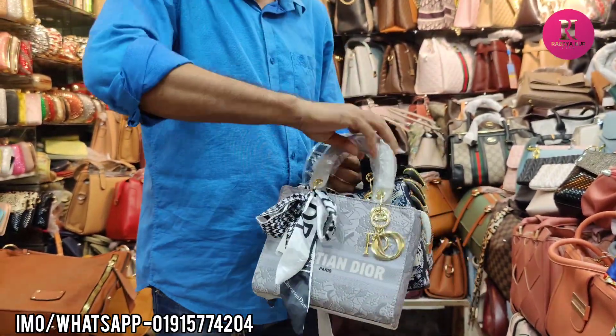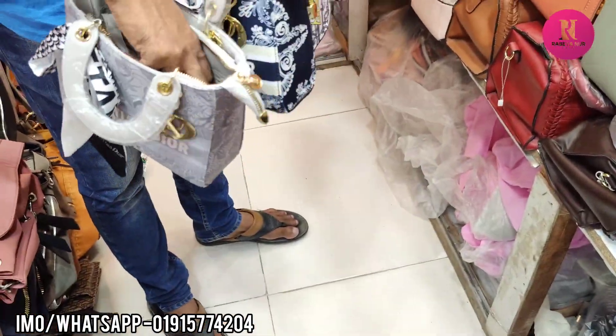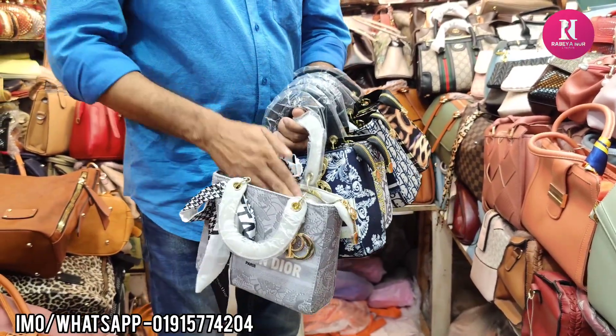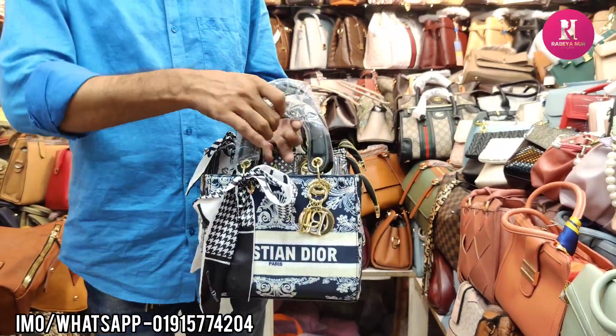Ash color, very beautiful. This is a long belt. The price is $500. Ash color, blue color.